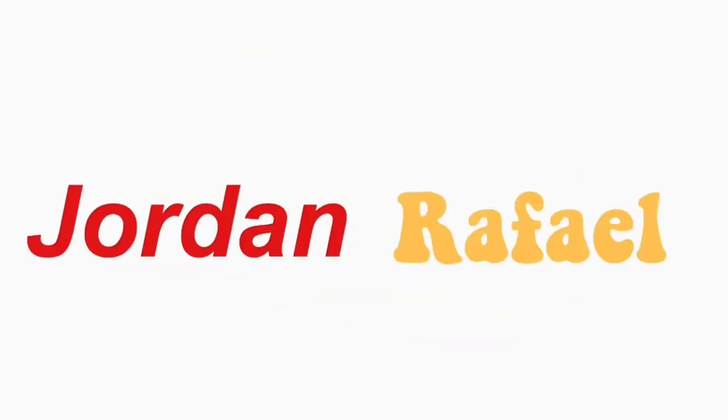Hey guys, what's up? It's Jordan, back again with another video. For today's video I'm gonna be filming a jeans collection — it's gonna be like all the denim I own.